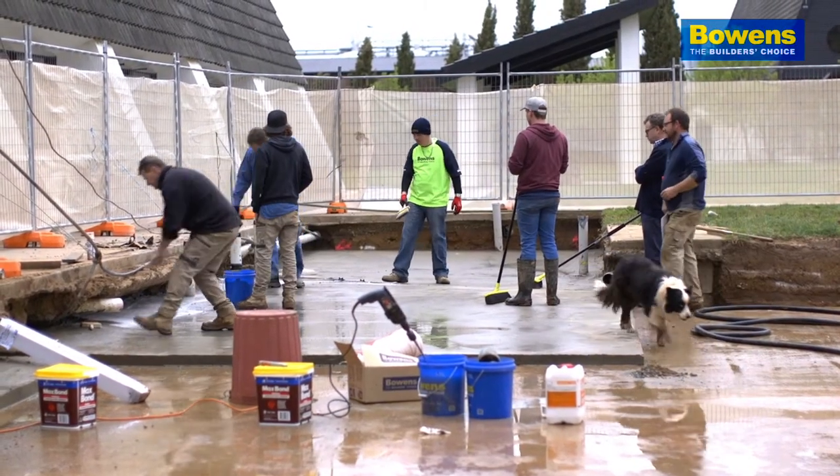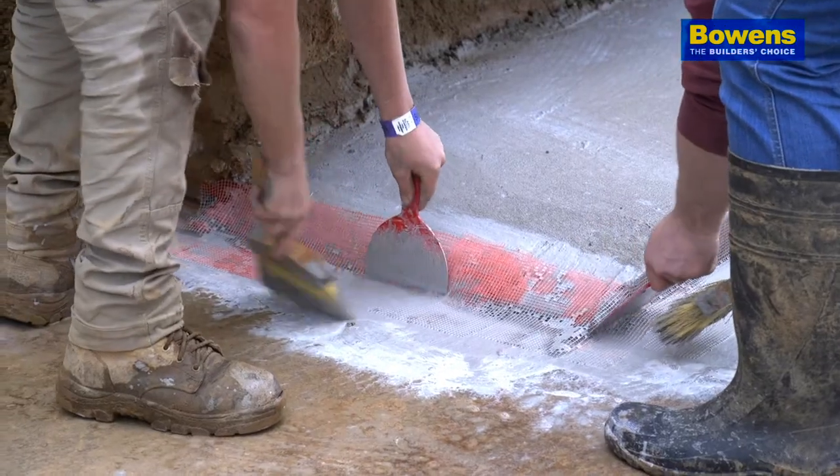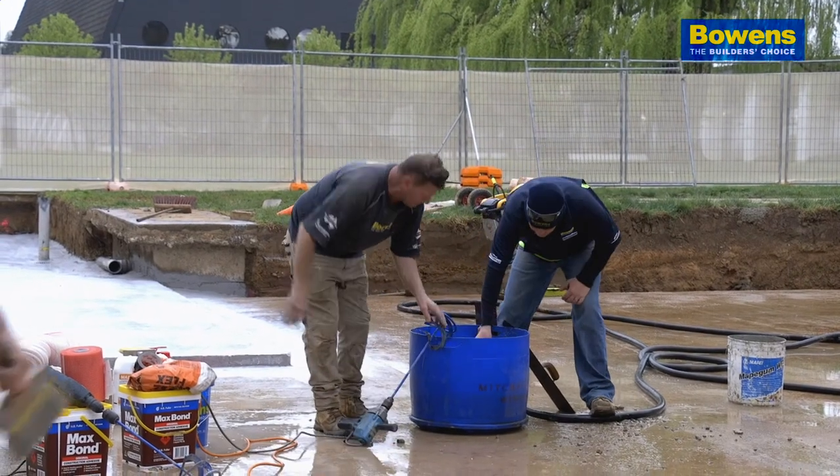Bowens tend to source experts where they can't deliver that themselves, and we've got a perfect example of this in the winery. Bowens have really immersed themselves in this product and this range, and the energy that's been put into it is quite inspiring and quite stupendous.